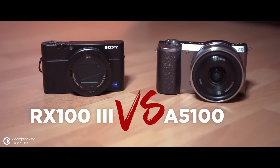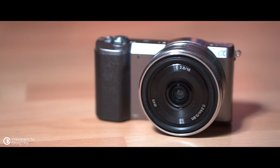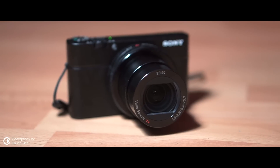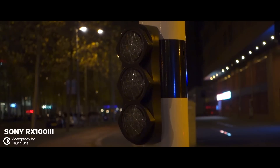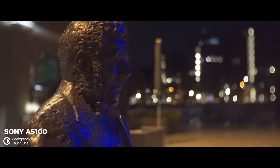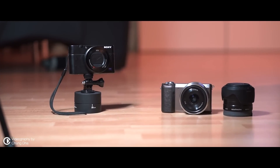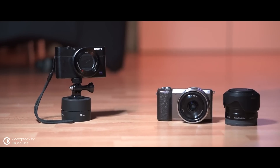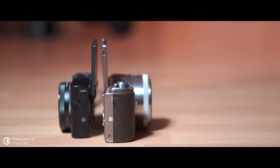RX100 versus A5100 — which of the two is the better vlog camera? The A5100 is a mirrorless camera where you can change lenses, and the RX100 is a compact camera with an awesome built-in lens. It can take really great videos at night with a maximum clean ISO of 5000, while the A5100's maximum clean ISO is 2500, which means it's quite useful to bring an extra lens for night shots. With the RX100 you do not need extra lenses and could bring a time-lapse panning adapter instead.